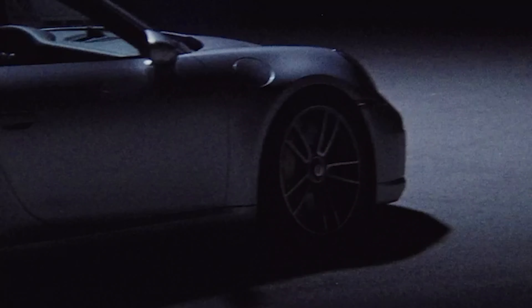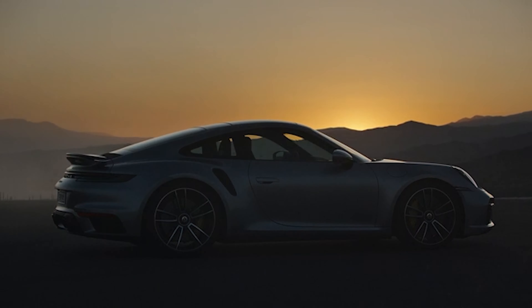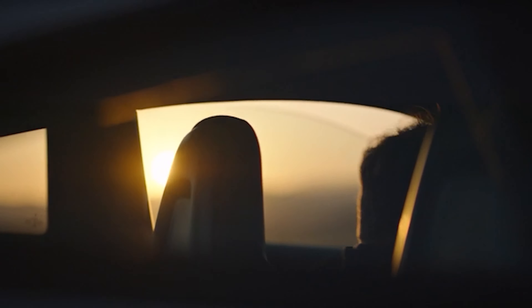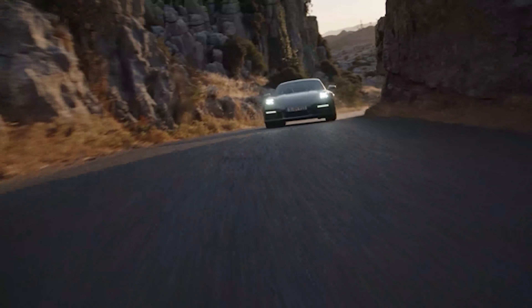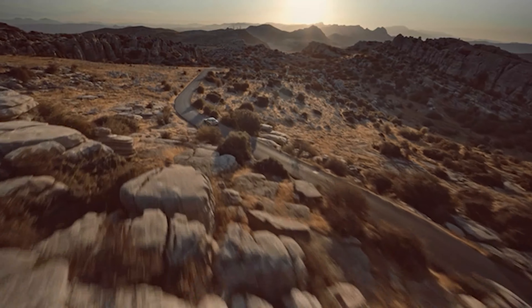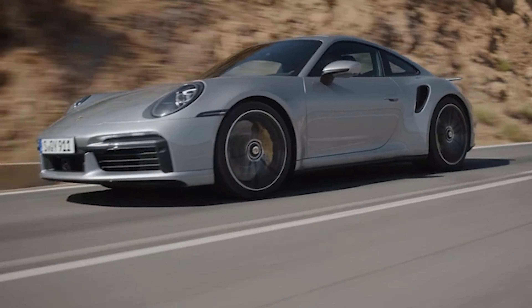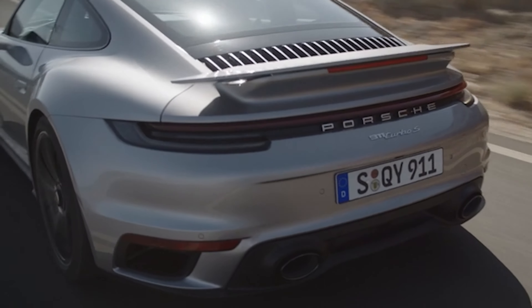Porsche unveiled the 992 Turbo and Turbo S models, both with tyre-bursting performance. The Turbo S now packs 650 PS and will go from 0-100 km/h in just 2.7 seconds. But as with previous Turbo models, it will do those sorts of figures anywhere with composure and incredible levels of comfort. The Turbo models have always been one of the very best all-round super sports cars and also one of the fastest cars on the road. It's a car that we are very much looking forward to.